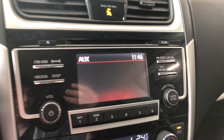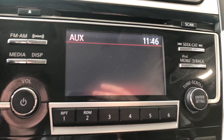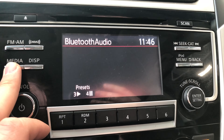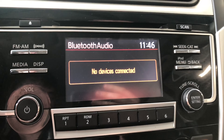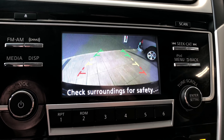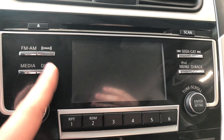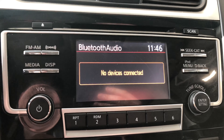Now let's move on to our screen. Right now we're on auxiliary — if we press media, that'll just cycle through all your options. Of course you can connect your phone through Bluetooth. There is also the backup camera giving you those guidelines, and this display button shuts off the screen and turns it back on.